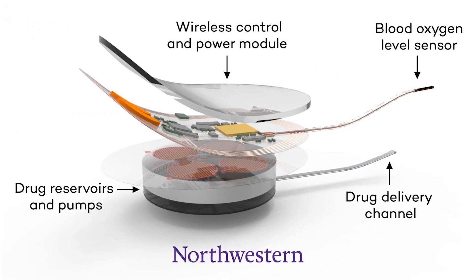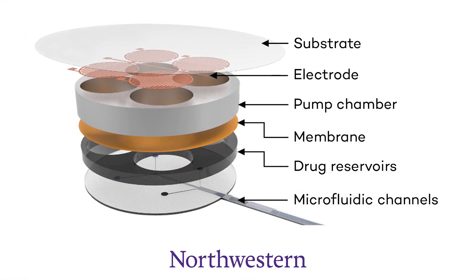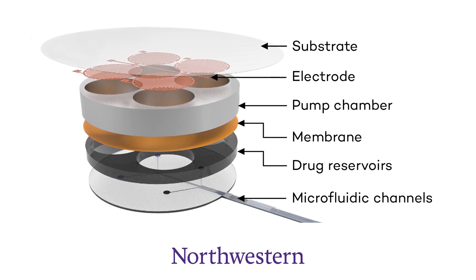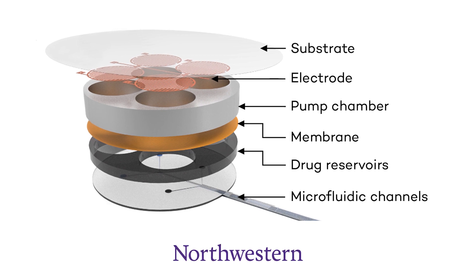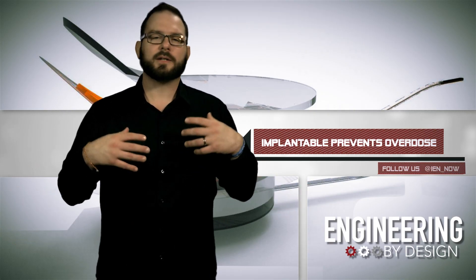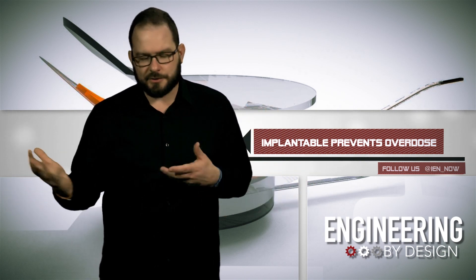The team will first test the device on animals before advancing to human trials. The implant would overcome a major hurdle in life-saving treatment: typically, you need another person who not only has to administer the Narcan, but also needs to have it on hand. That said, the biggest hurdle remains the crippling drug addiction sweeping the nation.